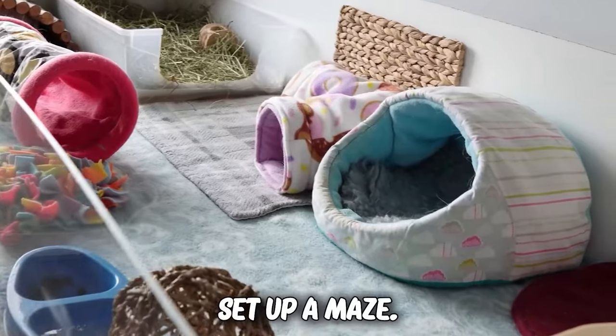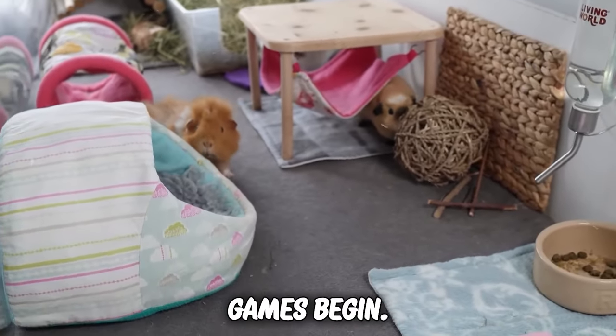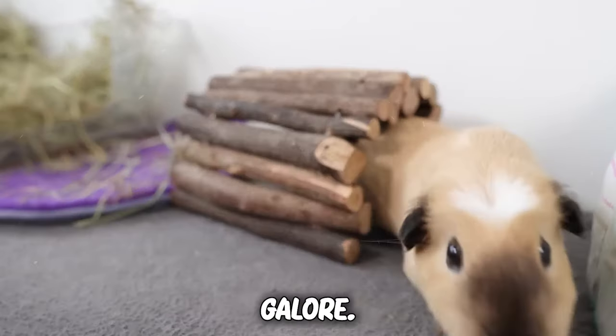So go on, set up a maze, toss in a cozy hideout or two, and let the guinea pig games begin. Your little buddies will thank you with joyful squeaks and popcorning galore.